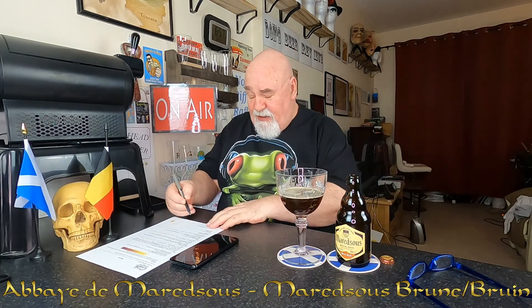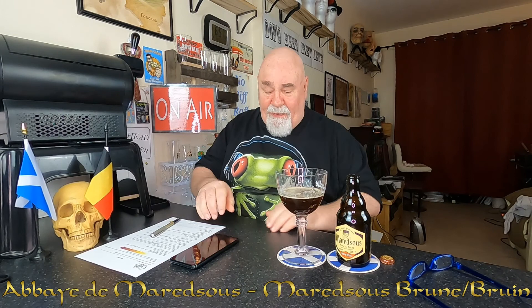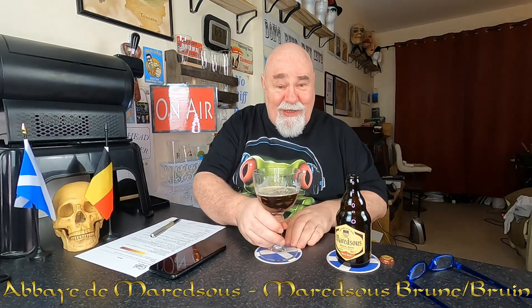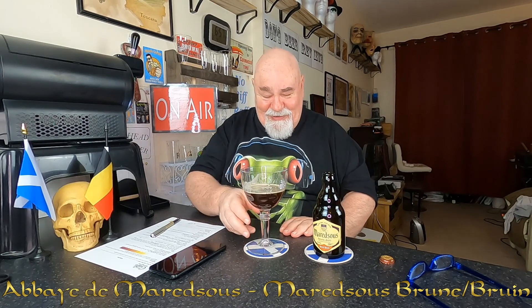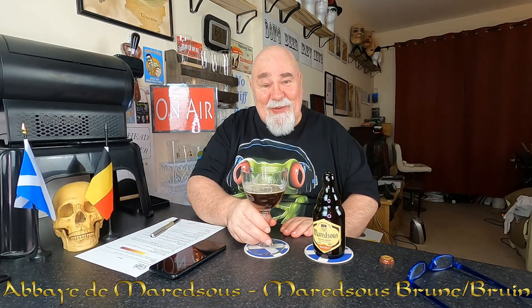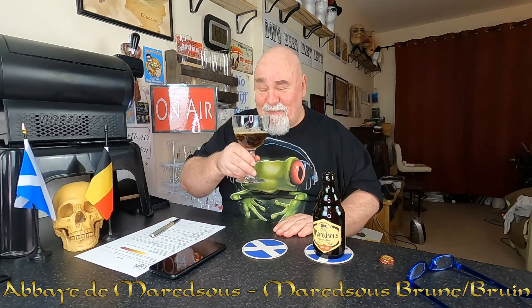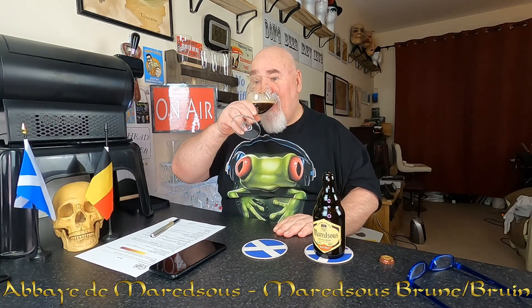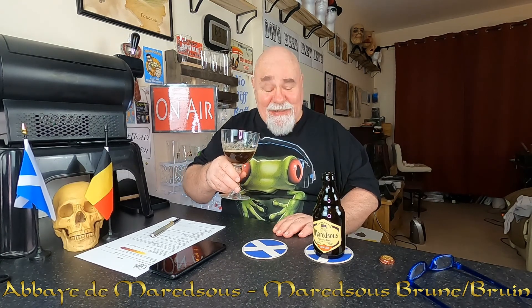This is an outstanding beer and I'm giving it 9.5 out of 10. I'm really enjoying these beers. Anyway, thanks for watching. I'll see you next time. Ta-ta for now. Cheers my dears. It's exquisite.